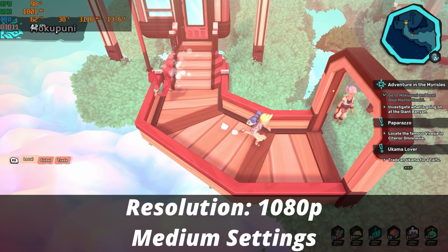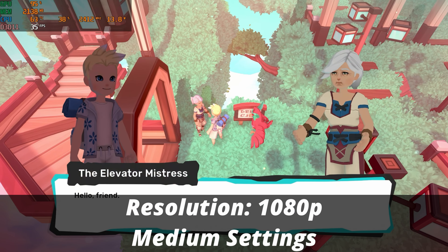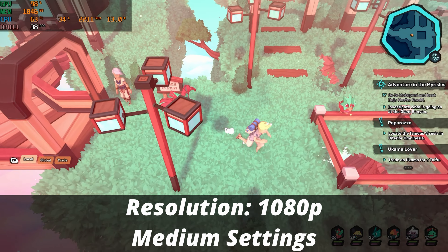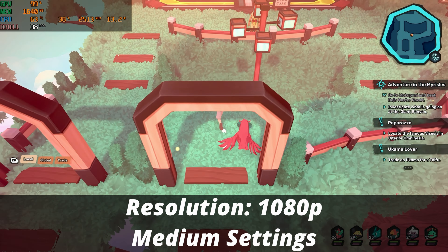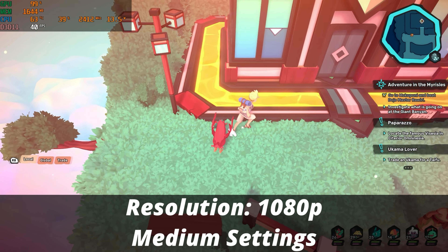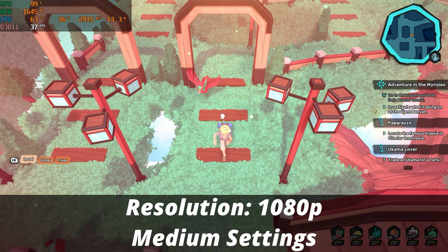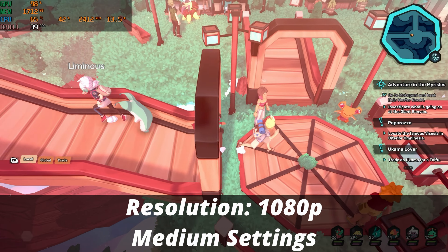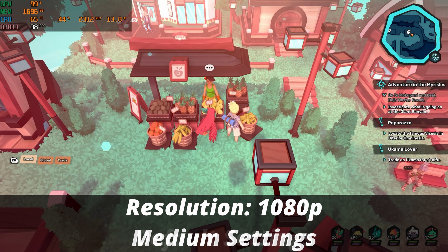Next I tried a game called Temtem — basically a modernized, knockoff Pokemon-style game. Overall, it's completely playable at native 1080p on the medium quality preset. As I'm running around, I'm hovering above 30 FPS on average, sometimes even touching around 40 FPS. It's definitely playable and also quite a fun game — if you're a Pokemon fan, I'd recommend checking it out.